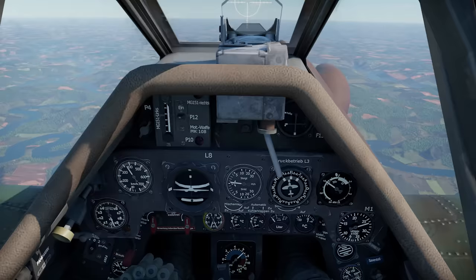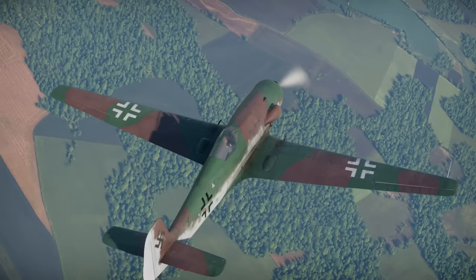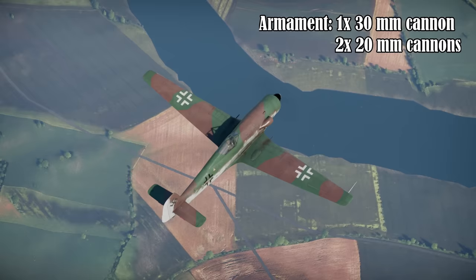Some sources say that as many as 150 could have been produced, but many were destroyed on the ground. The Ta-152H featured a very large wingspan of 14.4 meters, or 47.4 feet. Armament included one 30mm cannon firing through the propeller hub, and two 20mm cannons in the wing roots.